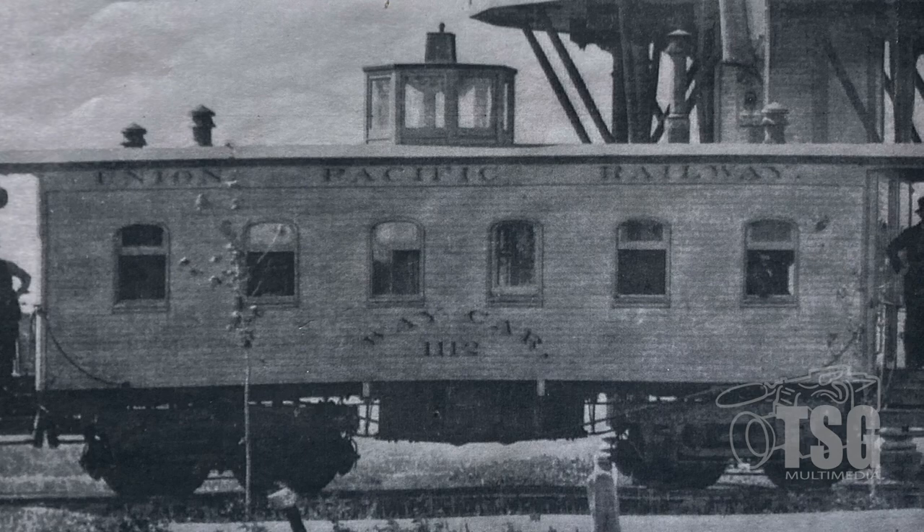Prior to that it was UP 1150, we believe, which was a round cupola, six-window caboose.